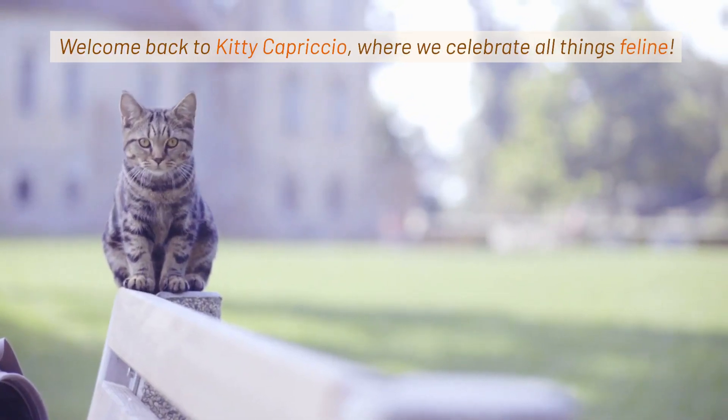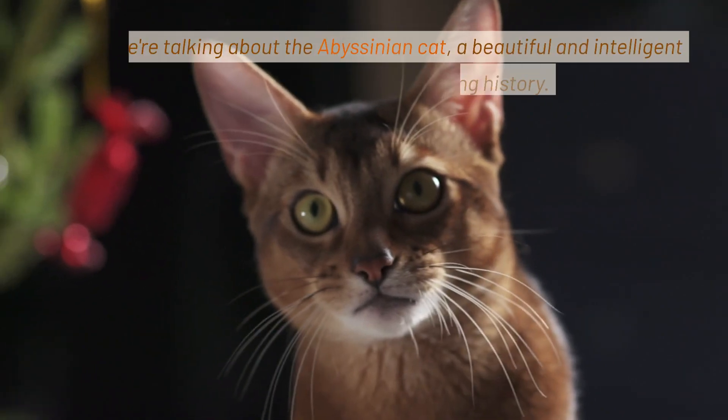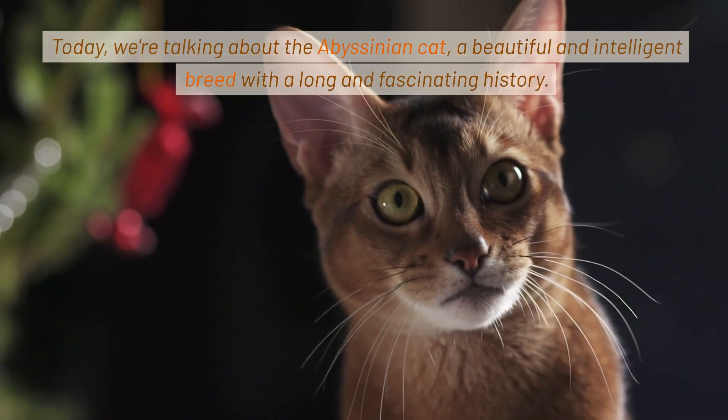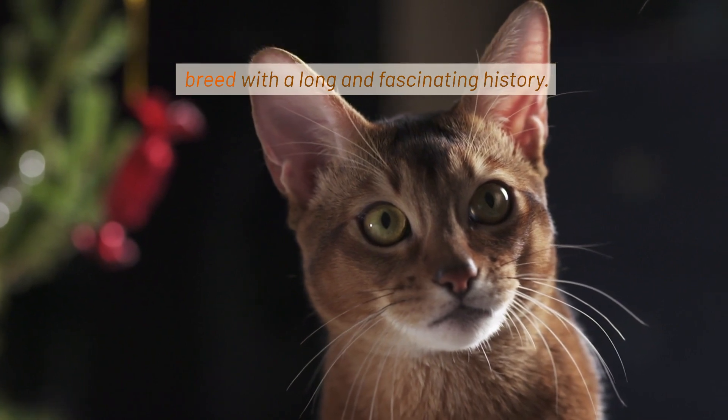Welcome back to Kitty Capriccio, where we celebrate all things feline. Today we're talking about the Abyssinian cat, a beautiful and intelligent breed with a long and fascinating history, origins, and history.